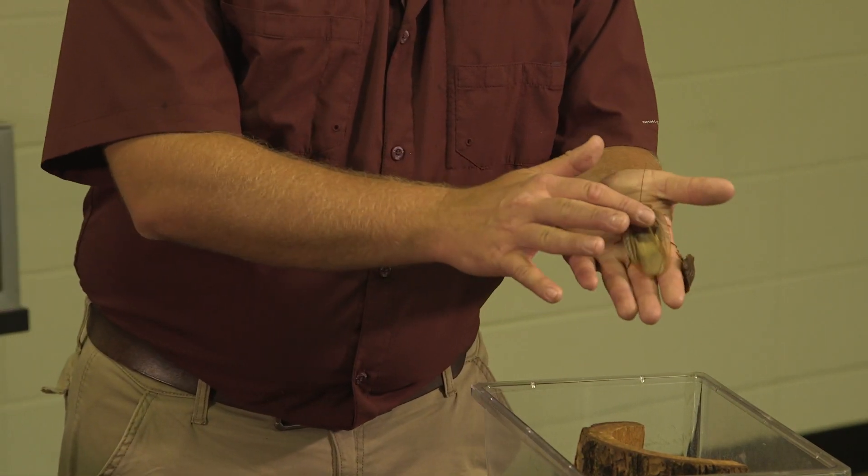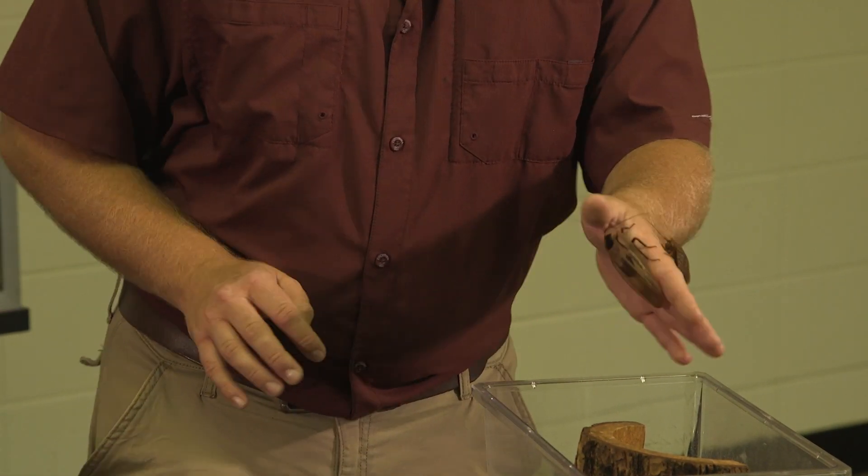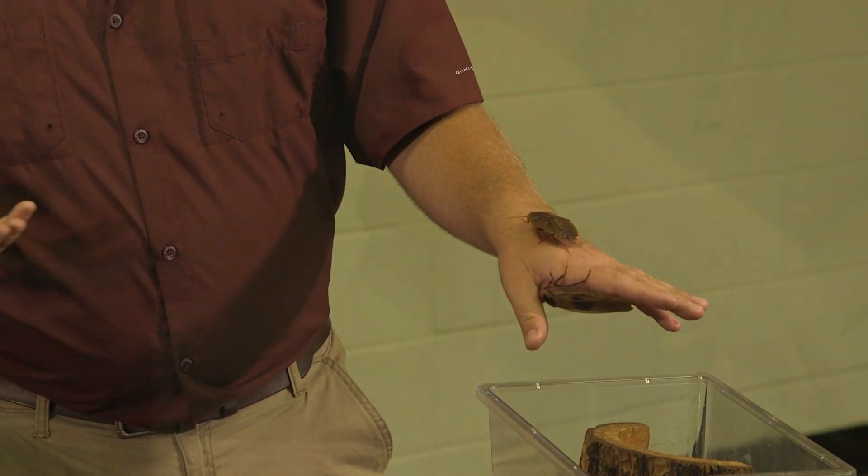You'll notice it doesn't have wings. Whenever they mature they'll get these very long wings, but they actually cannot fly with them.